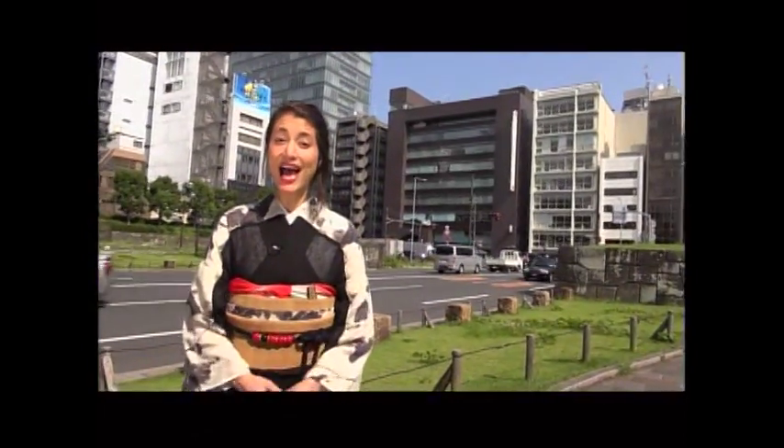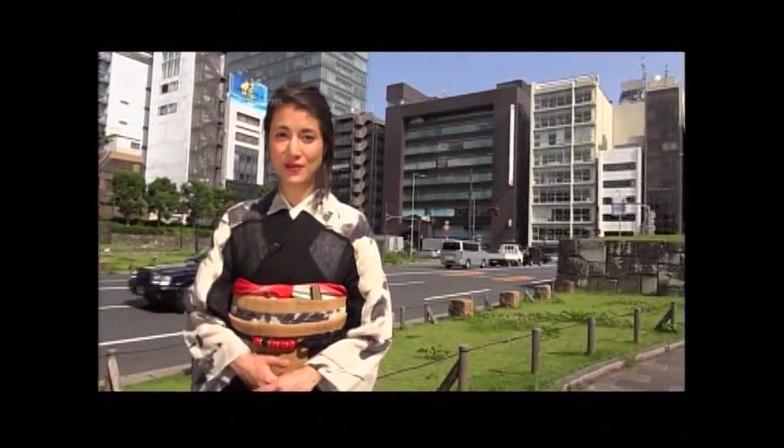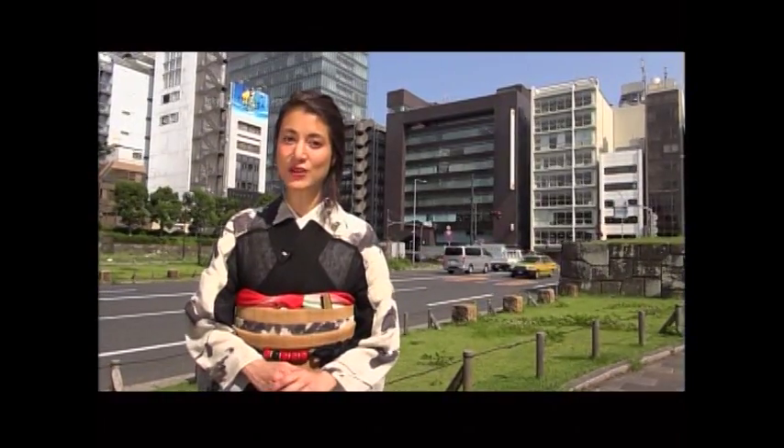Next up is Tokyo Buzz. This spring, a new shop opened in Tokyo that sells a single fashion item. Can you guess what it is?